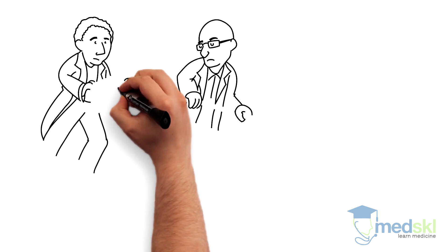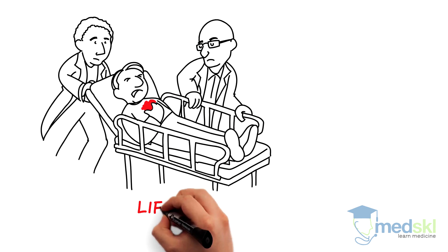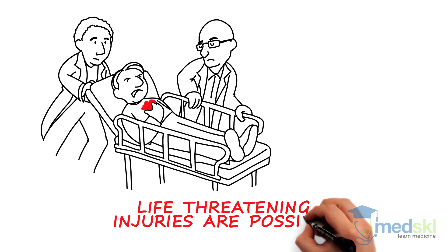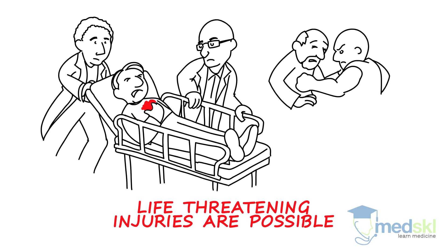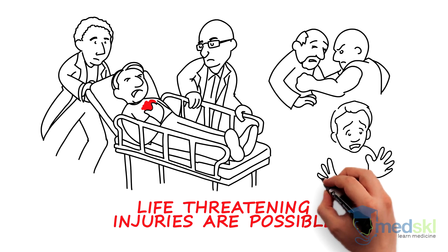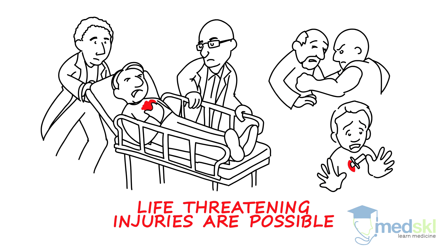When a patient arrives with traumatic injuries to the chest, you must be vigilant. Life threatening injuries are quite possible — always assume the worst. The chest can be injured with blunt force, penetrating force, or both. Here are four specific injuries that you cannot afford to miss.